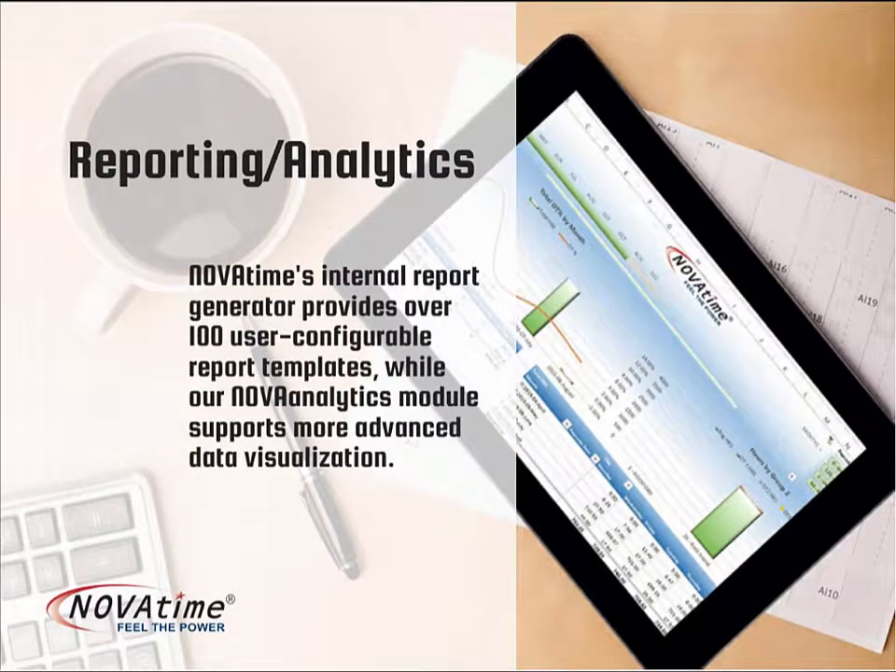NovaTime has an internal report generator that gives all users instant access to more than 100 user-configured report templates. NovaAnalytics and NovaPowerAnalytics are additional tools that can provide stakeholders advanced data through a powerful Excel interface.